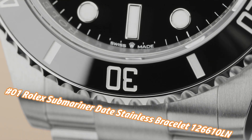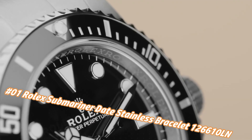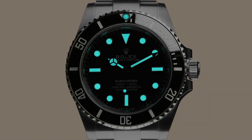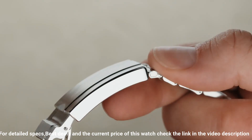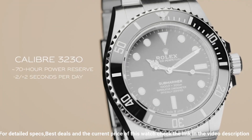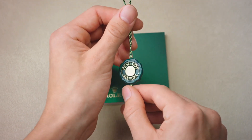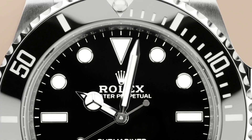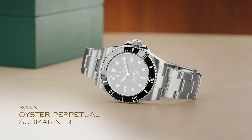Number one: Rolex Submariner Date Stainless Bracelet, reference 126610LN. The price today is about $9,150, but this varies with time. Crown screw-down, bezel ceramic, movement automatic, case back solid, material steel/PVD/DLC, case size 41mm, case type super case, case shape round, dial type analog, date at three o'clock, dial color black, dial markers luminous, hands luminous, band material stainless steel/PVD/DLC, clasp folding oyster lock safety, bracelet oyster heavy new style, watch style sports watch, gender men's, water resistance 300 meters / 1,000 feet.